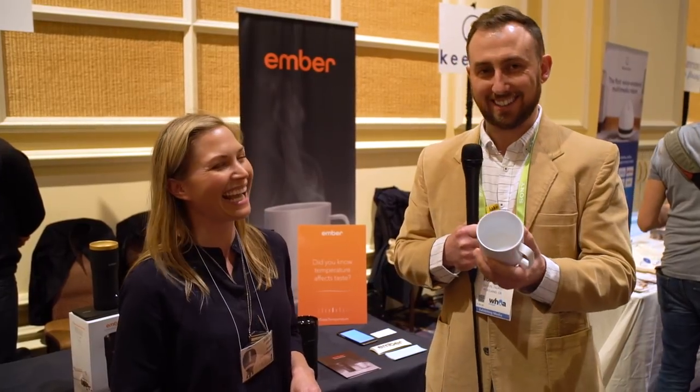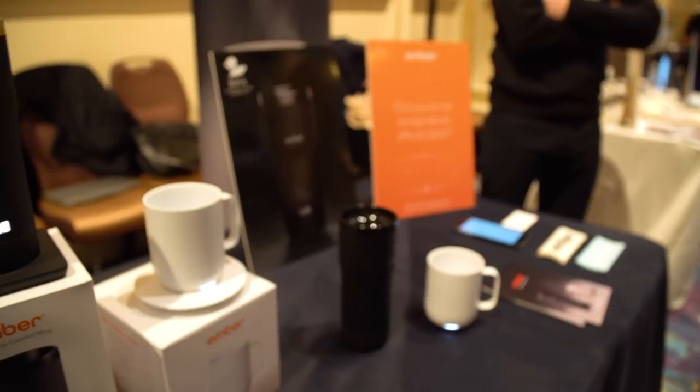It just sits on a little pad that charges every single night, so you never have to worry about your coffee cup running out of juice. It's also very comfortable when you hold it in your hand — it feels like a very solid mug. And how much does this retail for?